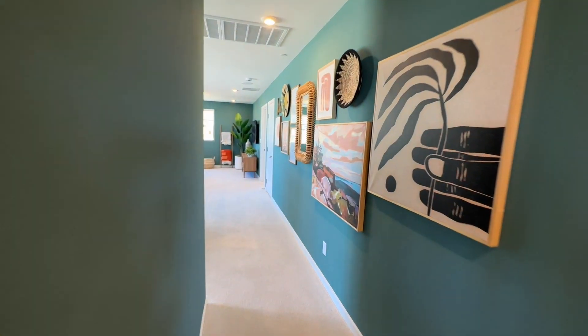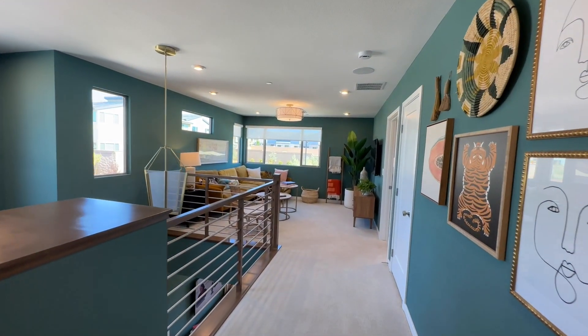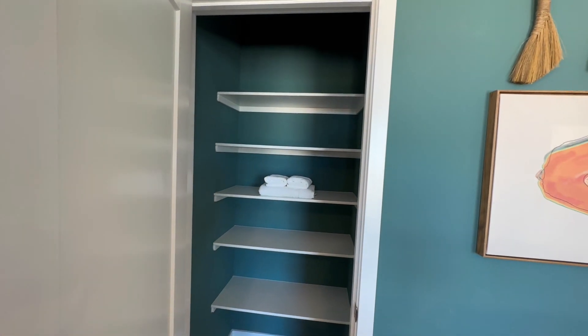Coming on out and back around — nice big loft. Sometimes I know they offer the ability to turn this into another bedroom, but not here. We have more linens or storage.